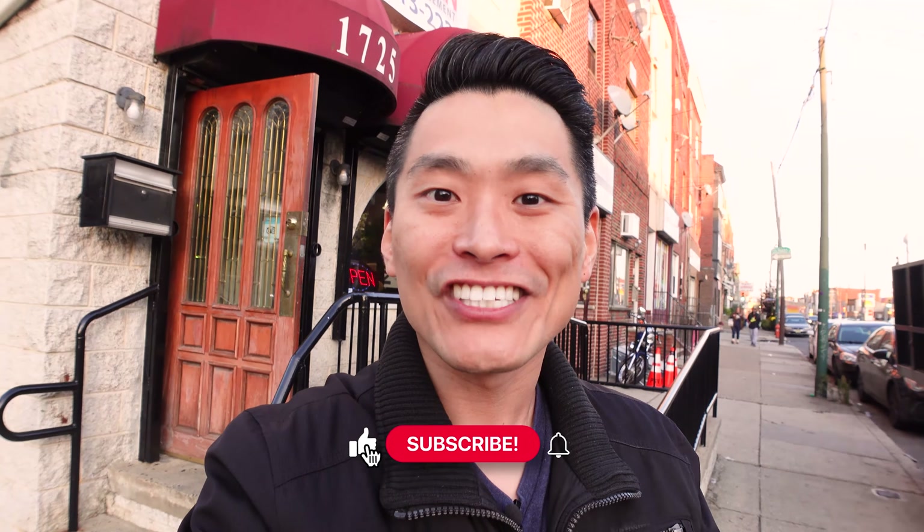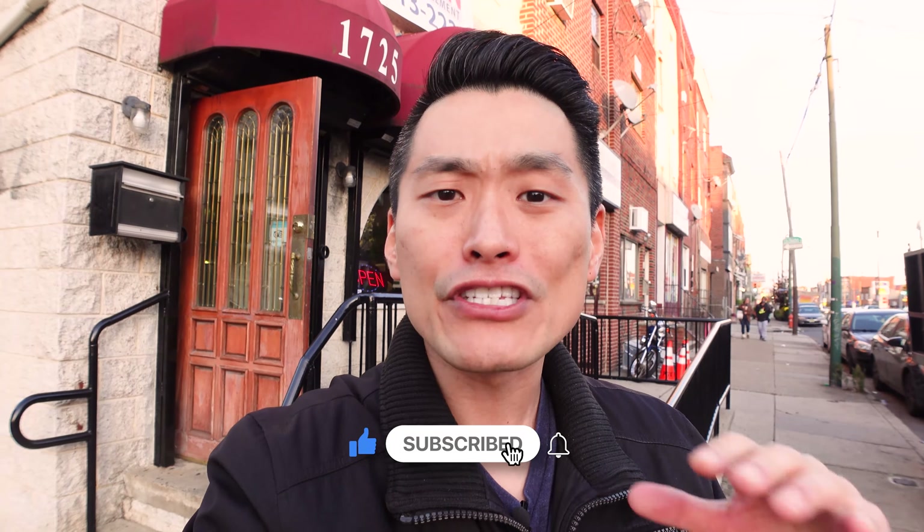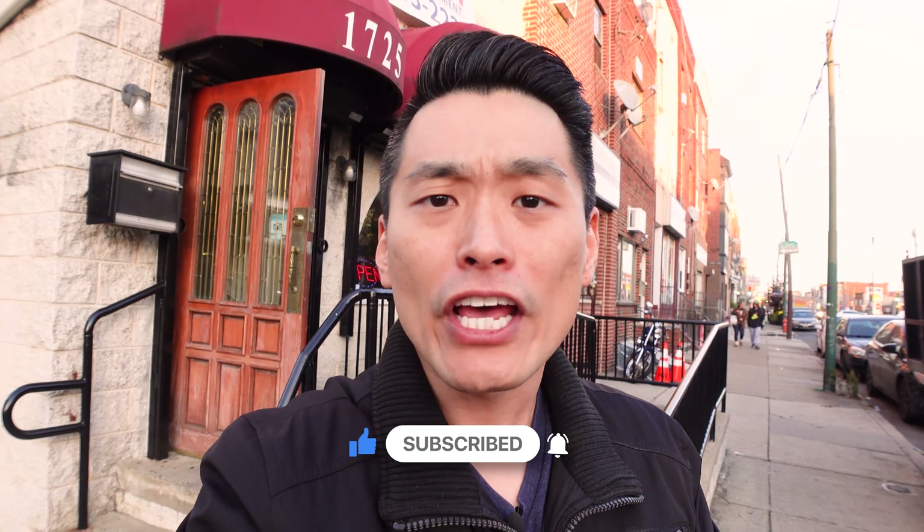Hello, teman-teman. My name is Jason Song. Today I'm here in South Philly at a restaurant called Indonesian Restaurant by Mama's Kitchen.